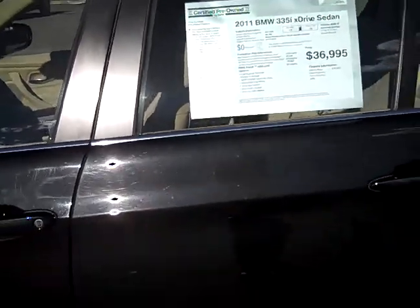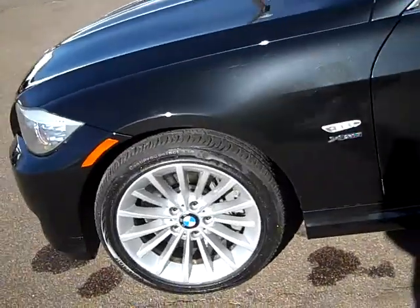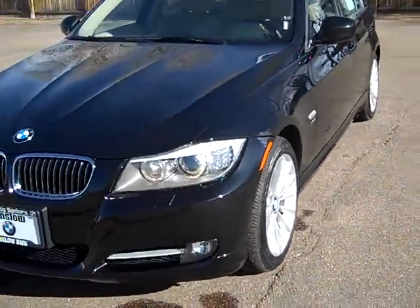I'm going to do a walk around and key in on any detractors I might find. I walked around it earlier and found only one wheel that has a little bit of road rash on it from getting too close to a curb — someone who doesn't know how to parallel park.